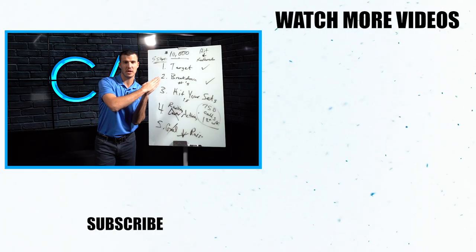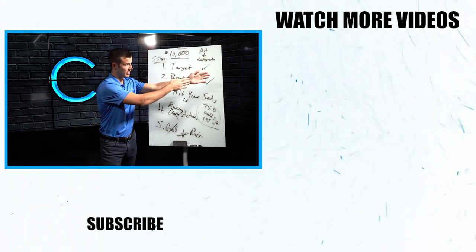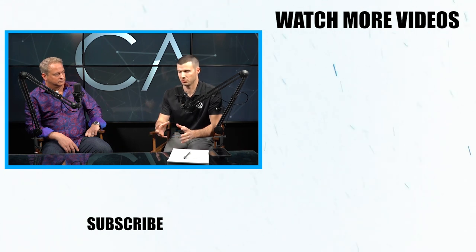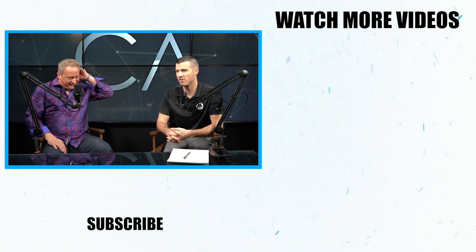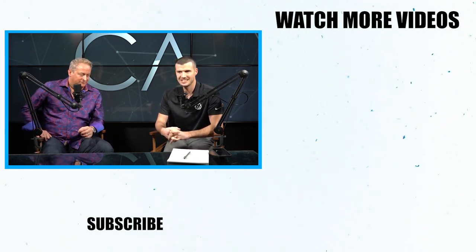We've shown you how to make 10K your first month. I've got a guy that made $85K his first six weeks — it's right there, go learn from him. Click on it now. What was so special about you that you could jump into our industry and pull off $85,000 in premium in your first six weeks?